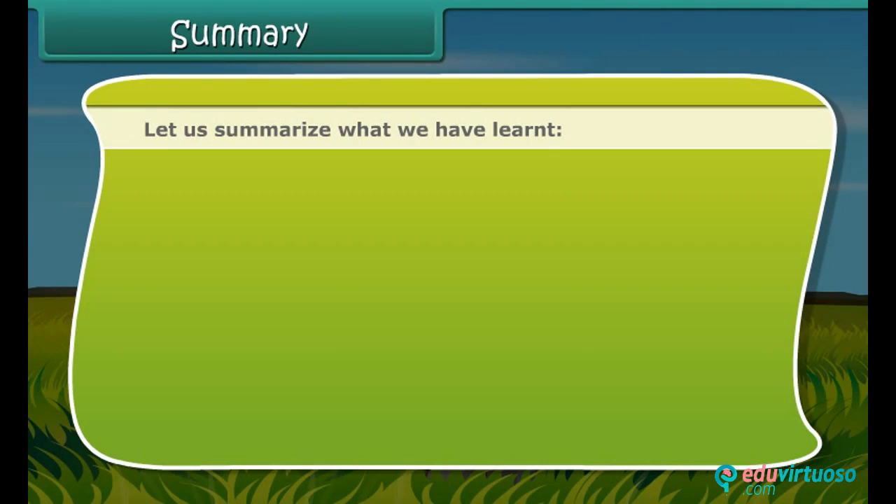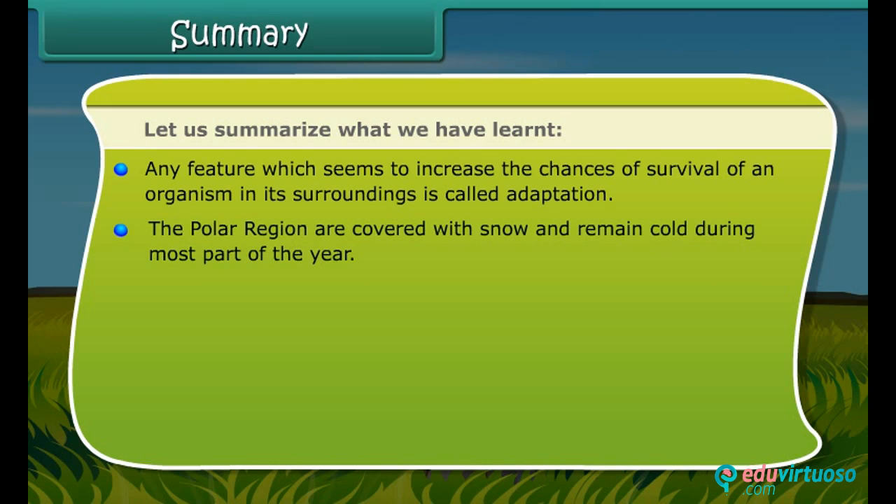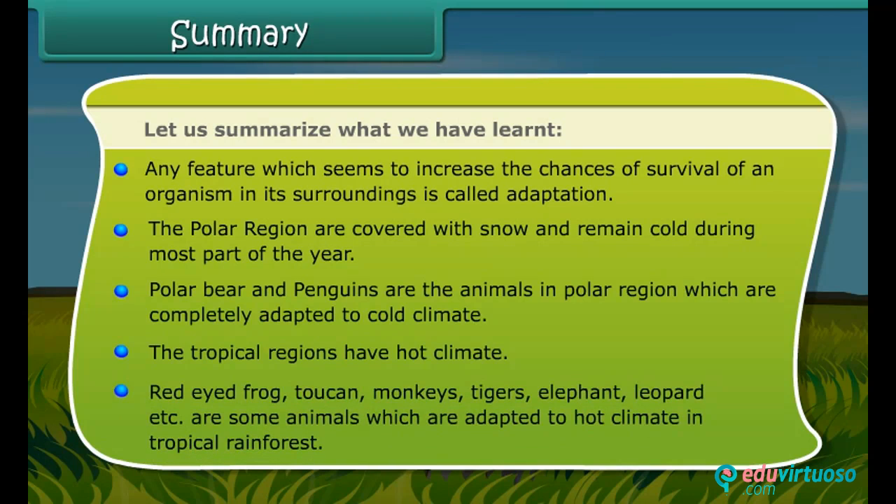Let us summarize what we have learned. Any feature which seems to increase the chances of survival of an organism in its surroundings is called adaptation. The polar regions are covered with snow and remain cold during most part of the year. Polar bears and penguins are animals in the polar region which are completely adapted to cold climate. The tropical regions have hot climate, and animals such as the red-eyed frog, toucan, monkeys, tigers, elephant and leopard are adapted to the hot climate of tropical rainforests.